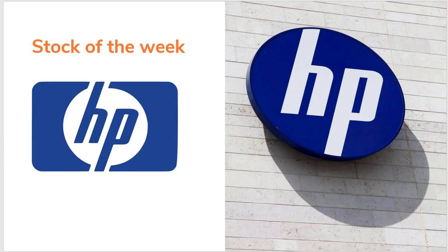Welcome back to Building Freedom and the stock of the week. Today we're going to look at HP, also known as Hewlett Packard — a bit of history and so on — and at the end of the video I will try to conclude if this is a stock I would be interested in buying for my US portfolio.